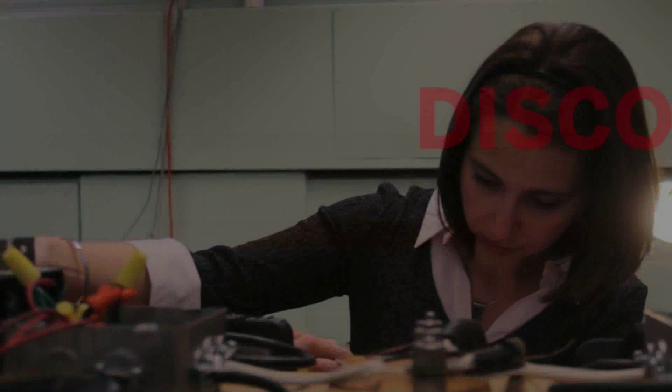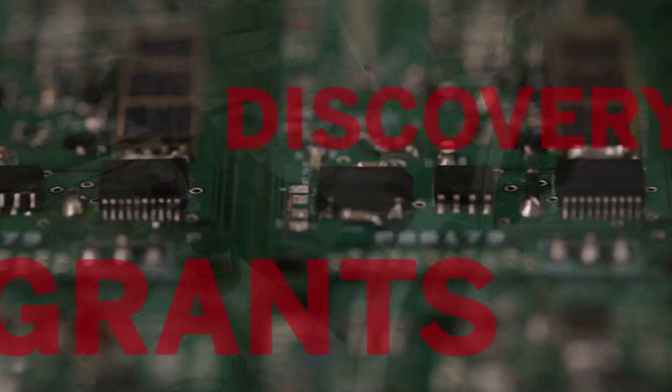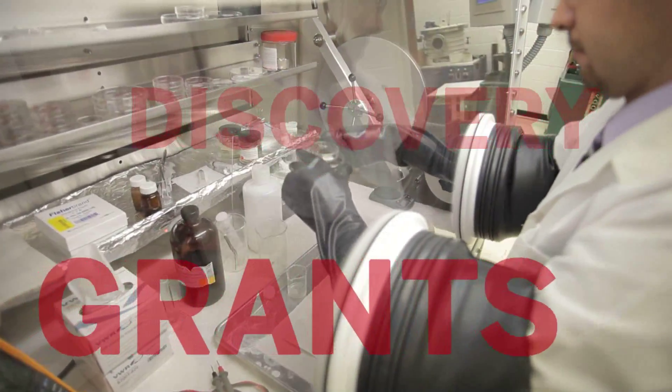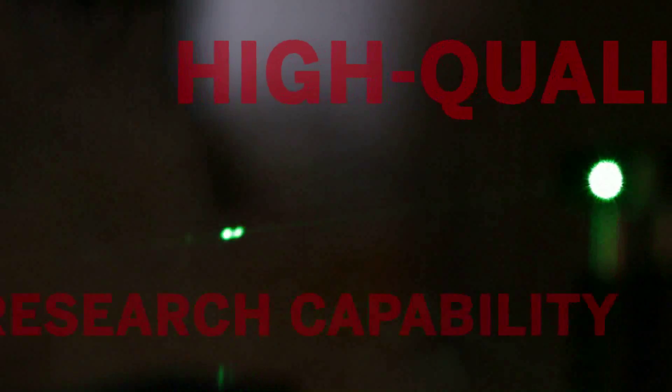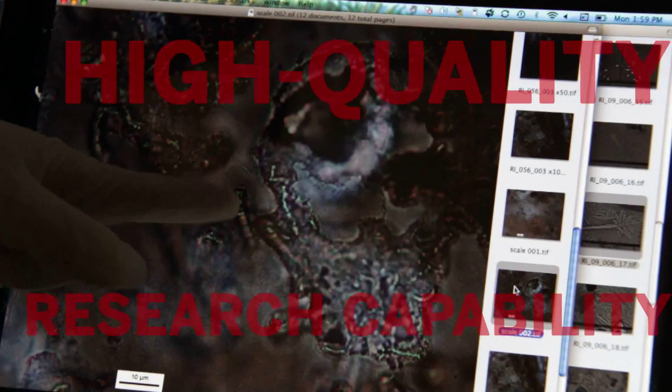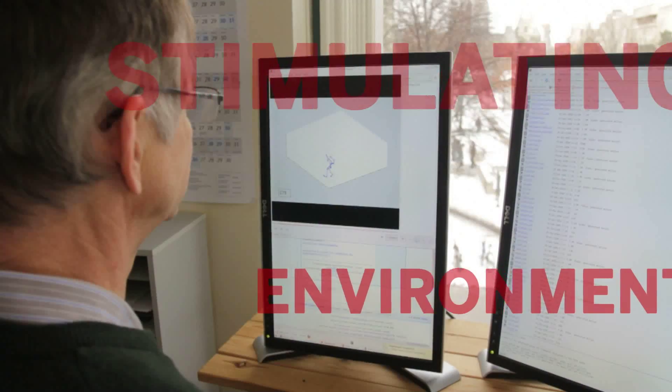As NSERC's largest program, Discovery Grants provide a major source of research funding for Canadian universities. Discovery Grants foster internationally competitive research and contribute to Canada's science and technology needs. They promote and maintain a diversified base of high-quality research capability in the natural sciences and engineering, and support a stimulating environment for research training.